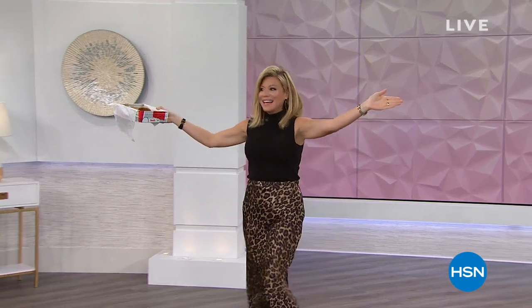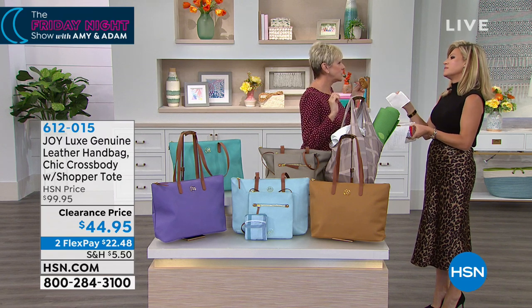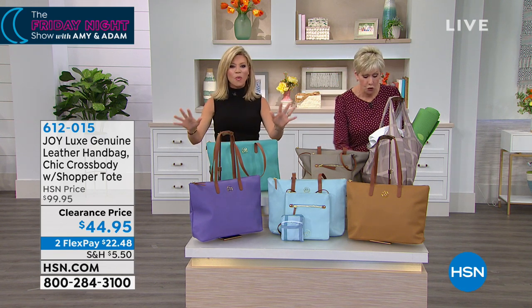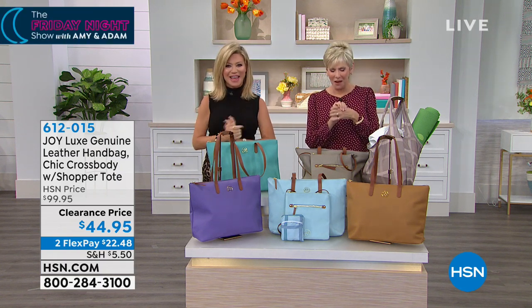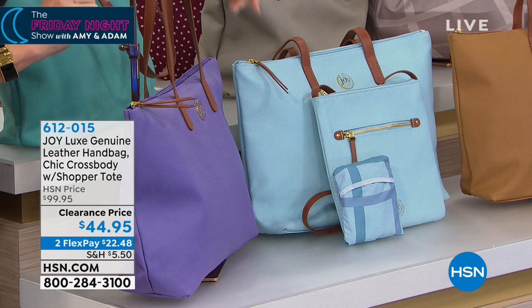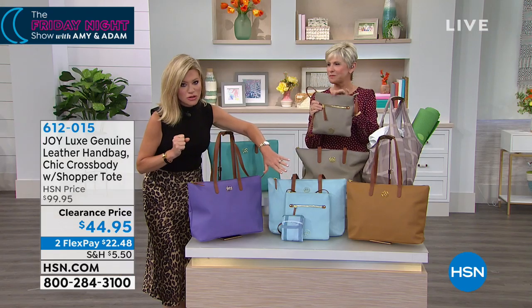Deb Byers is here to share with us not one leather bag, not two leather bags, but three bags. We love it when Joy Mangano brings us her leather handbags. This is pebbled leather, it's drum dyed, and it is the softest leather. It's not just a beautiful zip-closed tote — you're also going to receive a beautiful crossbody as well as an amazing plaid foldable nylon tote. You get everything today for $22.48. Just choose whether you want the purple, the aqua, the gorgeous camel, stone, or turquoise.